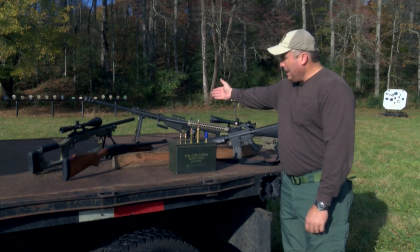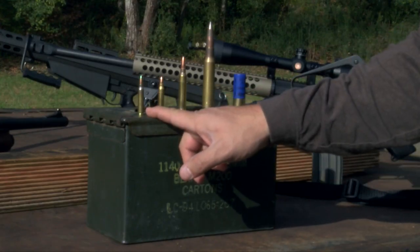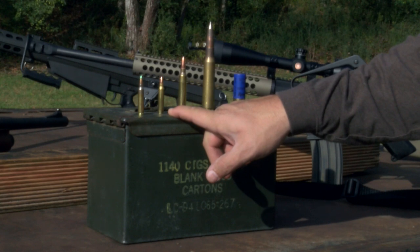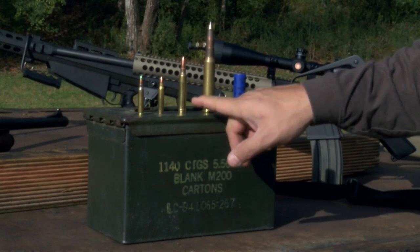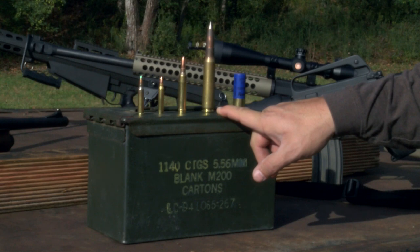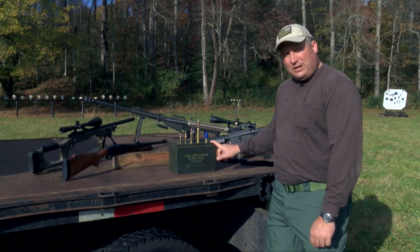We will also be using an AR-15 and the Barrett M82A1 50 caliber. The ammunition includes the 5.56 62 grain steel core penetrator at 3,300 feet per second, the 5.56 62 grain soft point at 3,150 feet per second, the 300 Winchester Magnum 180 grain soft point at 2,900 feet per second, the 50 caliber 662 grain steel core penetrator at 2,800 feet per second, and the 12 gauge slug at 1,200 feet per second.